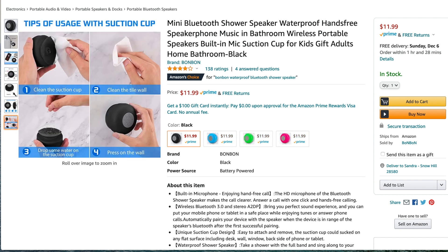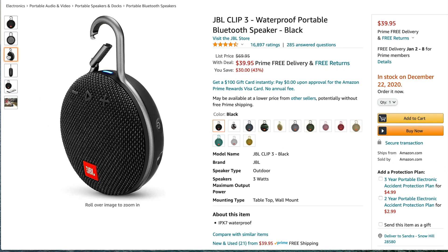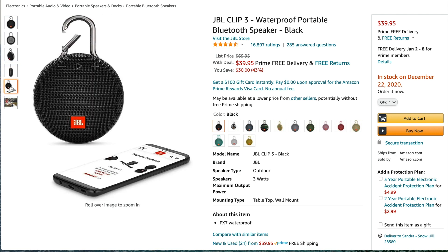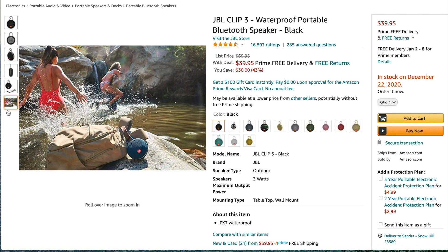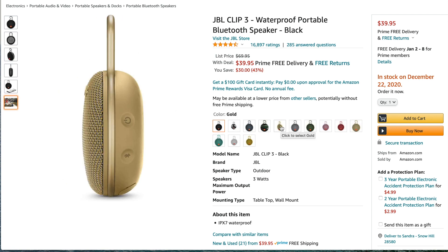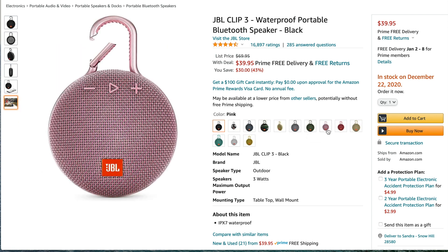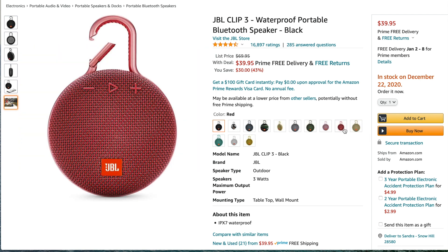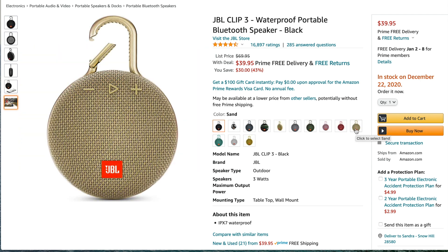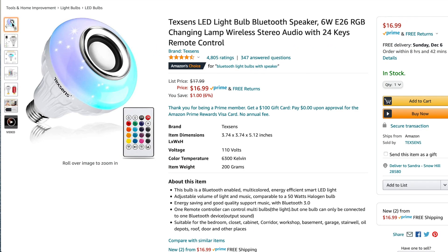I also wanted to add a second option — this is a JBL speaker, so therefore better quality. The price went up a little bit and this one has a hook. I think I would include this in any gift. There are a lot of different color options and it's great for travel as well.